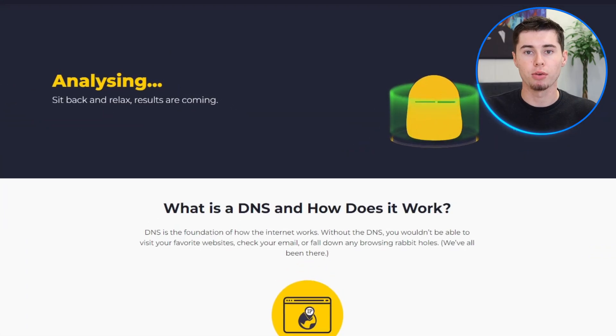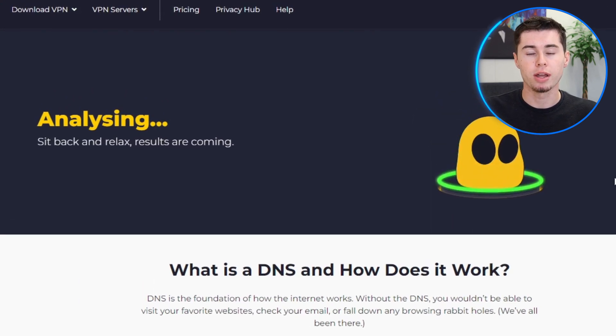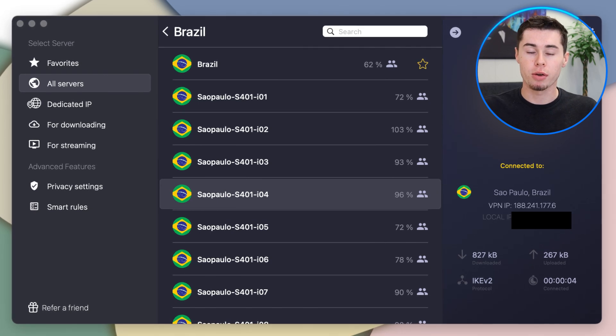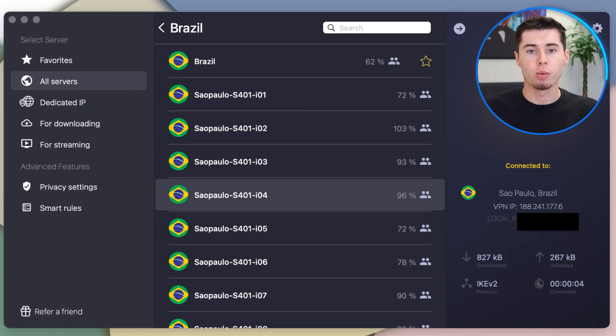With CyberGhost, you really don't have to worry, as your online information is secure. If you're someone who often worries about their online habits being watched, CyberGhost's DNS and IP leak protection constantly monitors your device in the background, ensuring that even if someone tries to snoop on your activity, they won't be able to see anything. What I really love about CyberGhost is its interface — it's so user-friendly, so whether you're tech-savvy or a beginner, navigating CyberGhost's interface is very easy. With just a few clicks, you can connect to servers around the globe, ensuring a hassle-free experience.